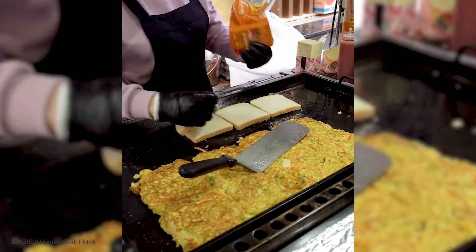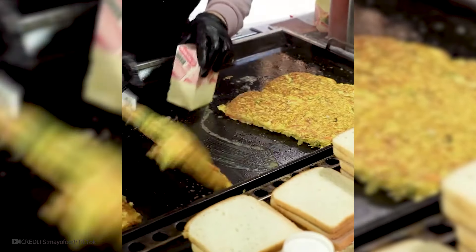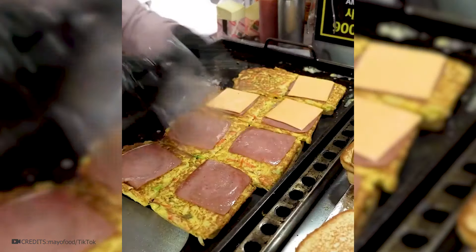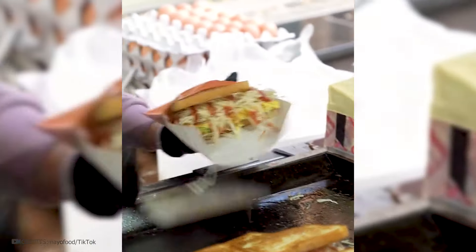While the omelet is frying, throw some bread into the pan to crisp it up, and don't forget the ham. When all this is fried, start collecting this calorie bomb: bread, scrambled eggs, ham, a slice of cheddar cheese, some cabbage, and a good coating of sauces. Here's a light snack for you!